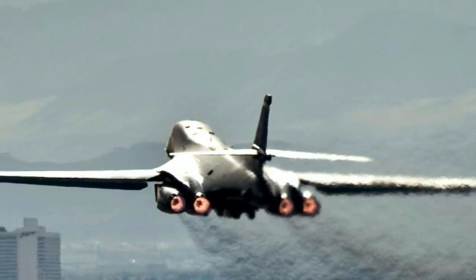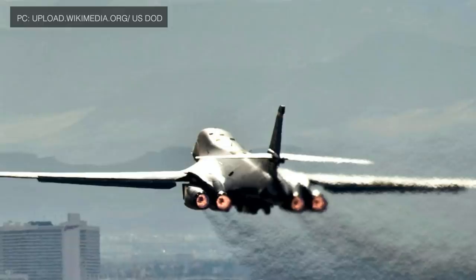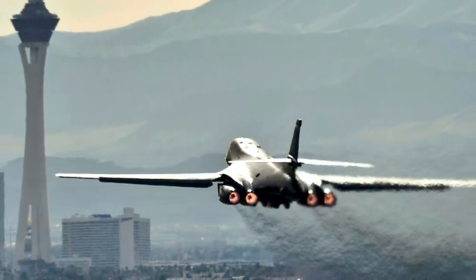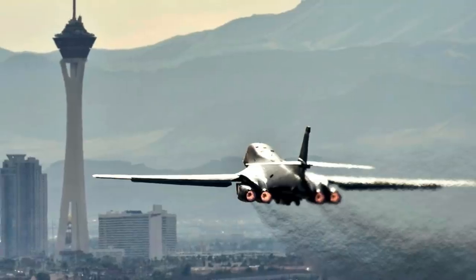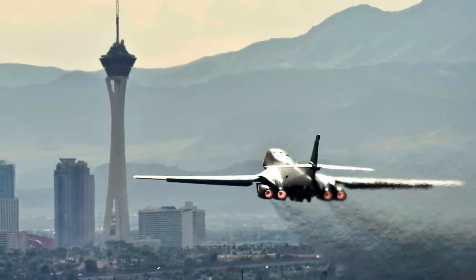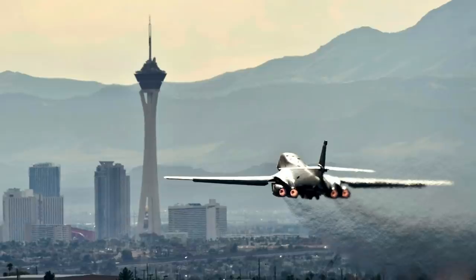The B-1A was originally designed in the 1970s as a high-altitude Mach 2.0 capable nuclear bomber. However, President Jimmy Carter canceled the program on June 30, 1977, in favor of air-launched cruise missiles carried onboard the B-52, intercontinental ballistic missiles, and what eventually became the Northrop Grumman B-2 Spirit stealth bomber. This decision came after it became apparent that penetrating Soviet airspace at high altitude in a non-stealthy aircraft was likely suicidal. President Ronald Reagan revived the Lancer program on October 2, 1981, but the new B-1B was optimized for low-level penetration and modified with new engine air intakes and other upgrades to reduce its radar cross-section, no longer possessing Mach 2 capability and topping out at roughly Mach 1.25, but with much better survivability.